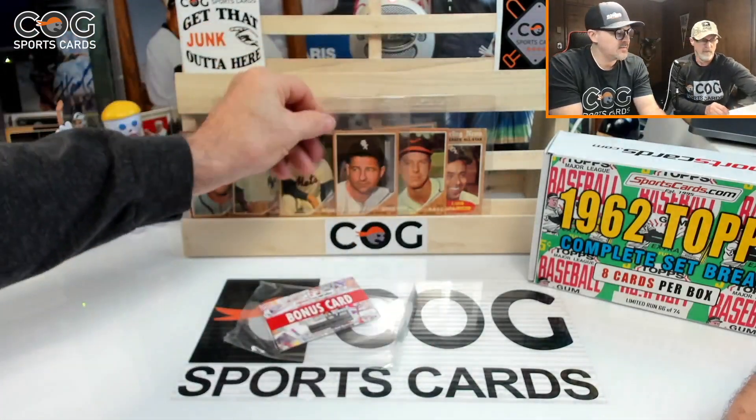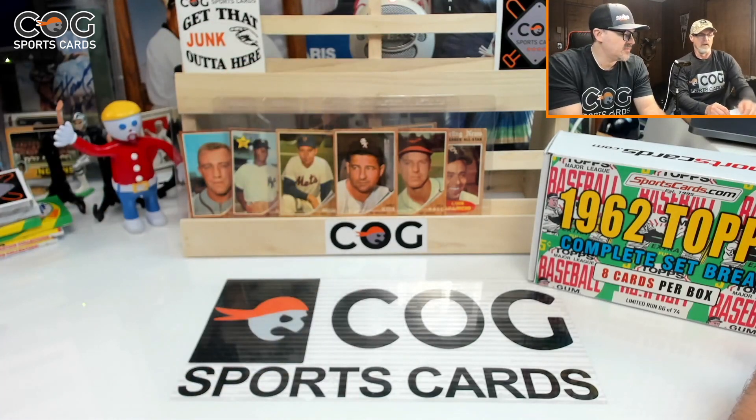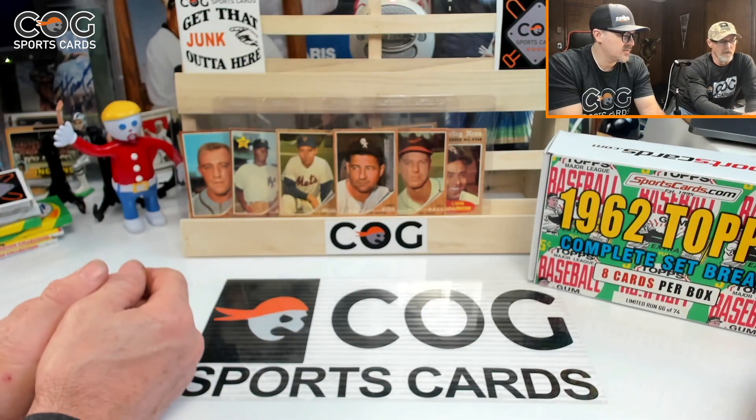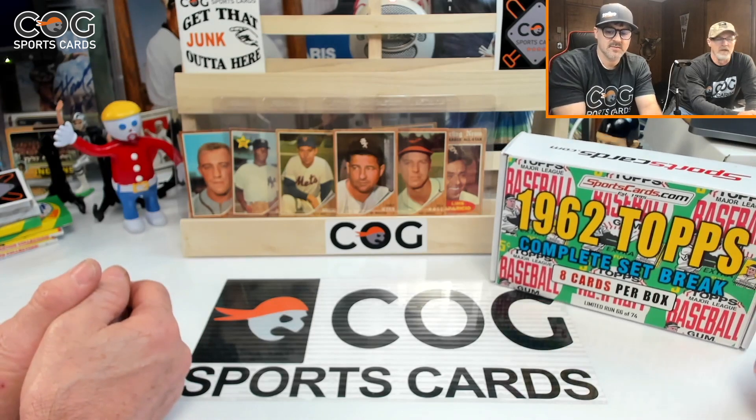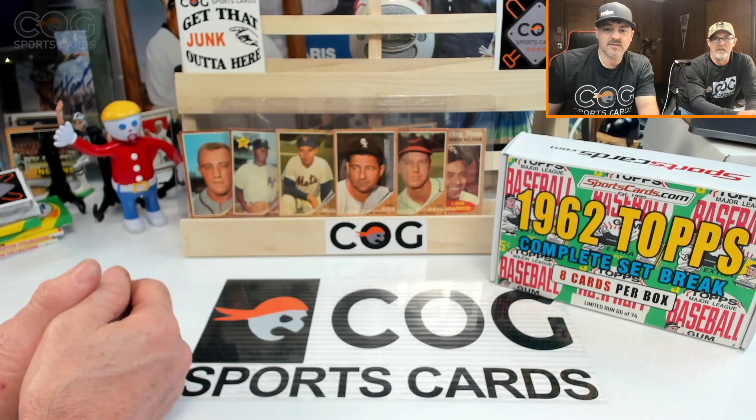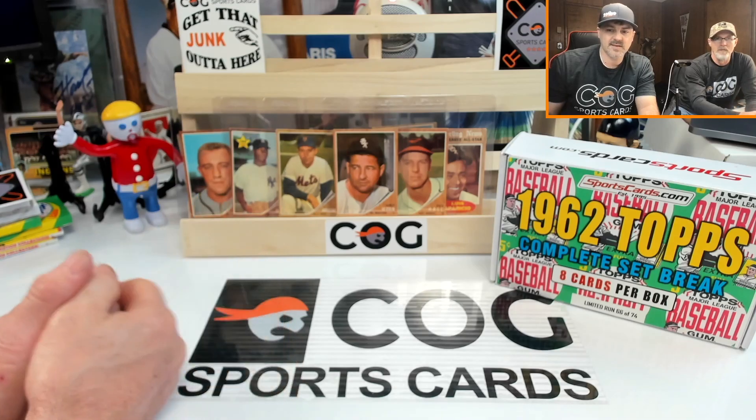No graded cards, but an Early Wynn and they're all in good shape. That's about it — don't forget the giveaway! If you enjoyed this video, hit that like button. If you're enjoying our channel, please subscribe. Till next time, I'm Nate — rest of the night, see y'all later.